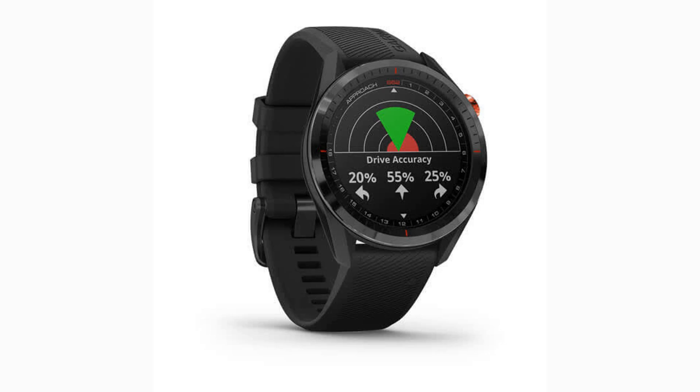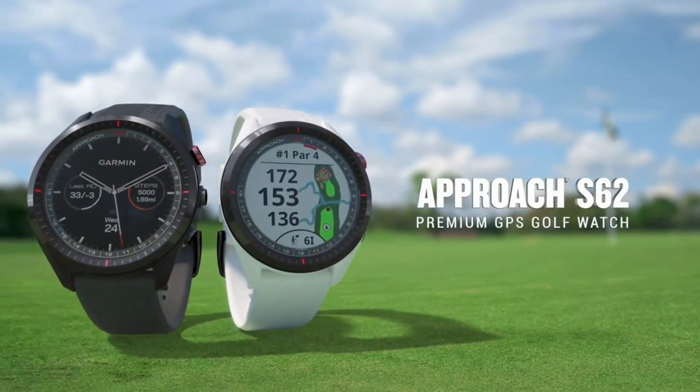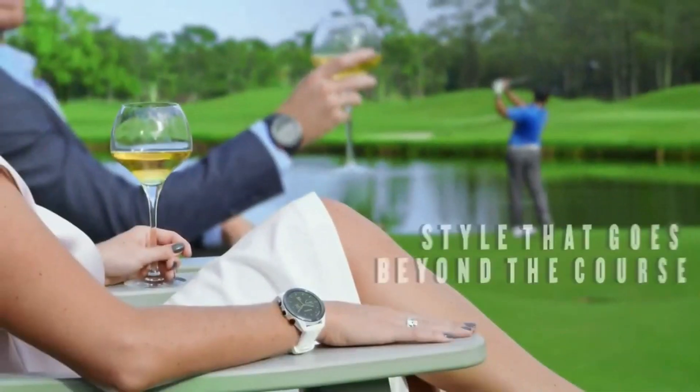We will start off this year's list with the Garmin S62. The Garmin S62 is the latest edition of a long line of amazing products from Garmin. It features a sleek design with a full color 1.3 inch display that is easy to see even in sunlight. You can customize the watch face and band to your liking, making it great for your personal style.